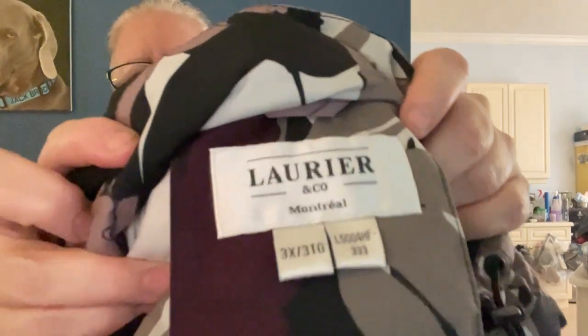This is like a non-puffy puffy jacket — it's got a zip-off hood and a floral print full zip. It is Laurier and Company from Montreal. It's a 3X, super nice, super soft, and this one is new with tags.